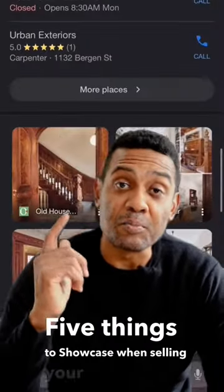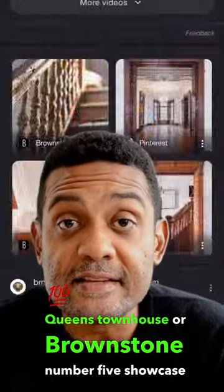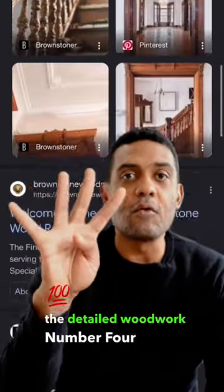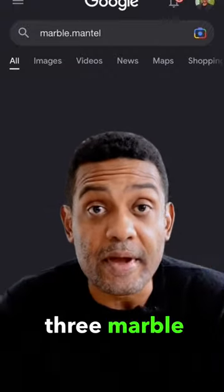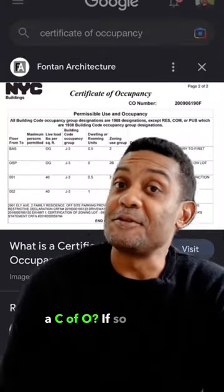Five things to showcase when selling your Brooklyn or Queens townhouse or brownstone. Number five: showcase the detailed woodwork. Number four: pocket doors. Number three: marble mantelpieces. Number two: does it have a Certificate of Occupancy? If so, showcase that.